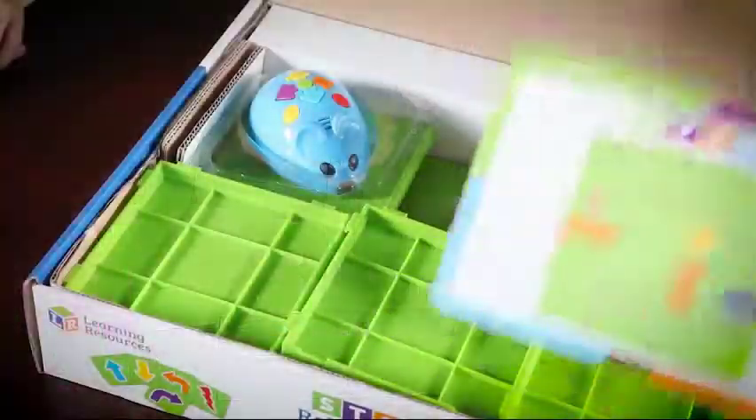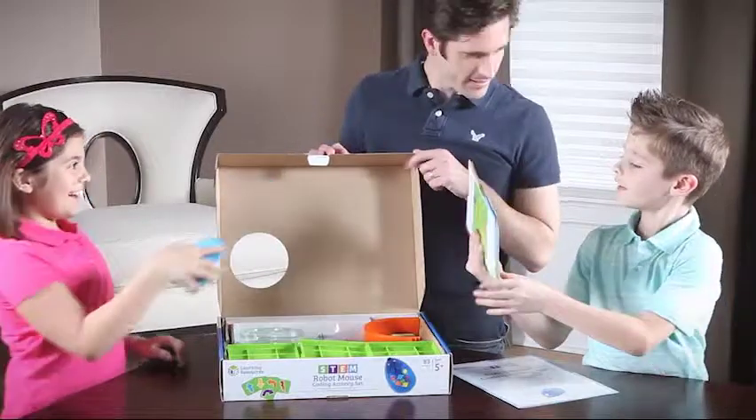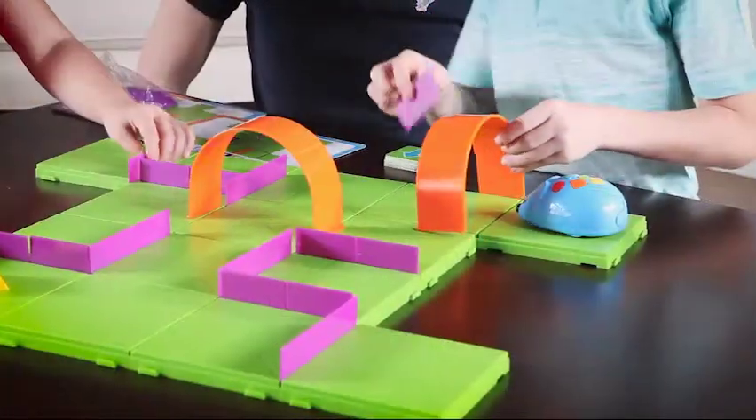We've made learning to code as easy as Ready, Set, Cheese with Colby, our programmable robot mouse. Simply pick an activity card and recreate the featured maze.